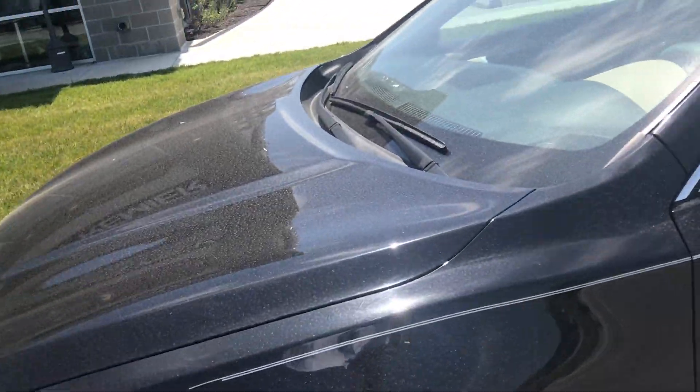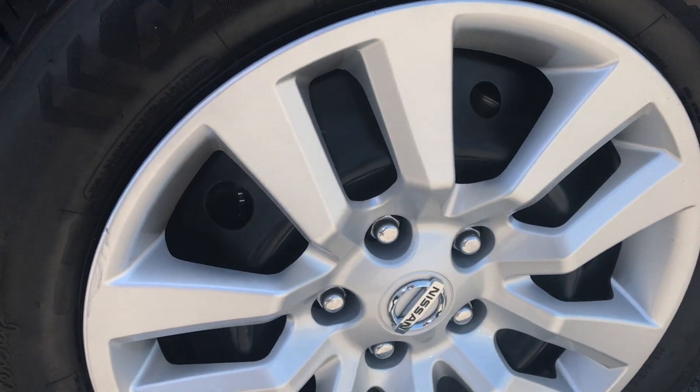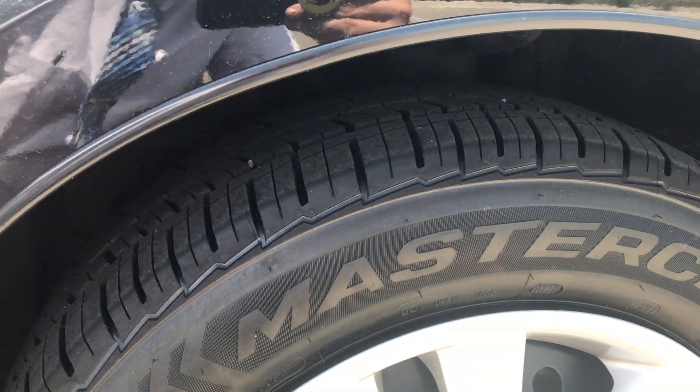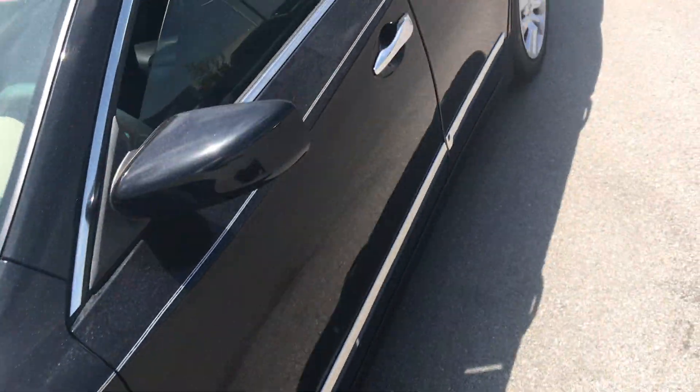Now, the first thing with me — I'm a tire guy — so the first thing I love to do is get a look at those rims. They look absolutely great. Obviously coming up here, there are plenty of treads still on the tires, so we don't have anything to worry about there.